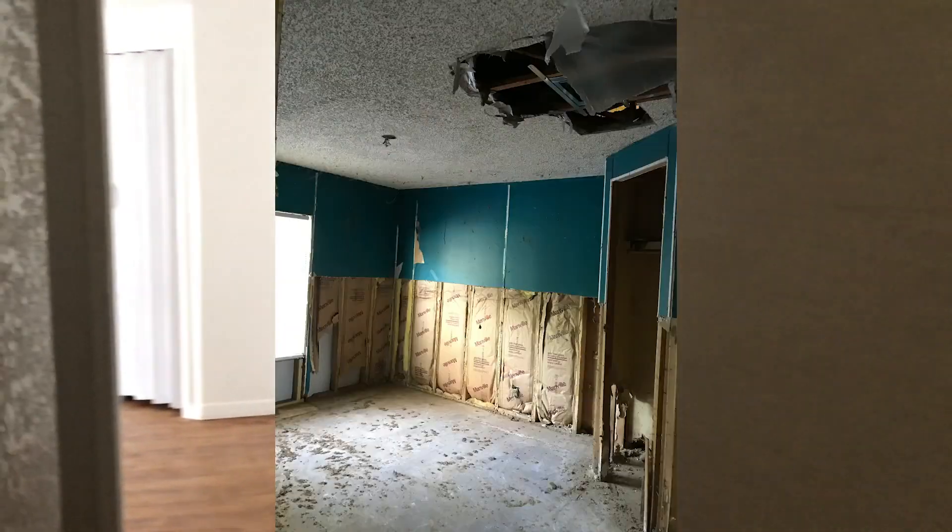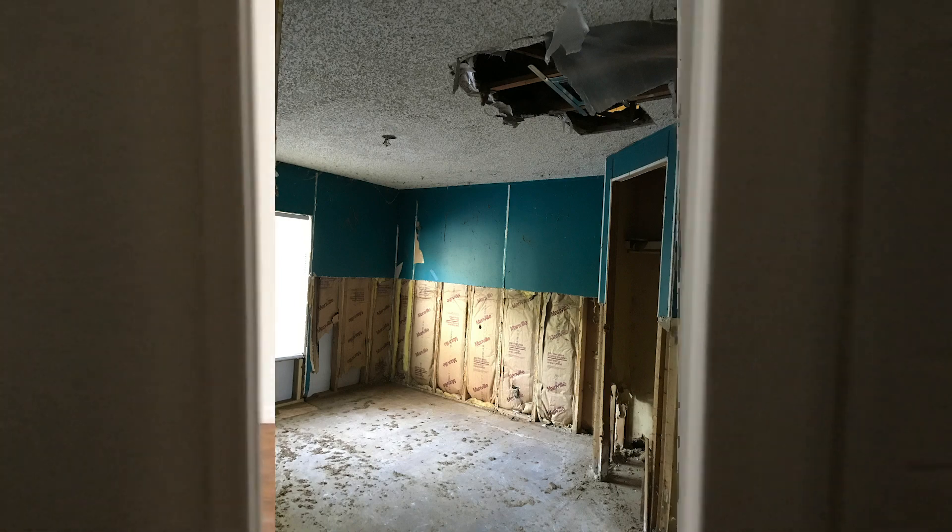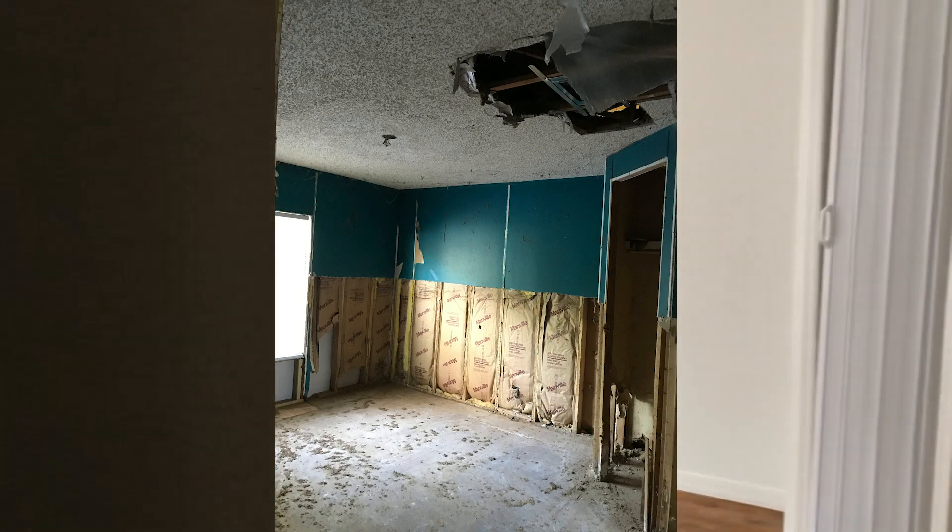And then I think there's three bedrooms — one, two... nope, it's four. Three. Four bedrooms.